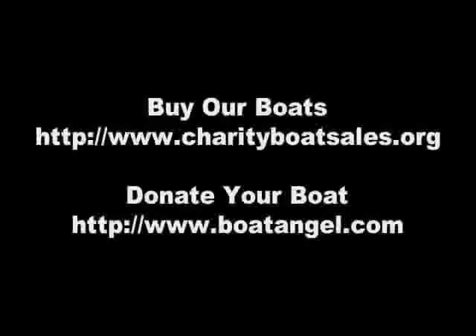Please see our website for details. Buy great boats like this one at charityboatsales.org, or donate your boat to help others at boatangel.com. Thanks for listening. Bye.